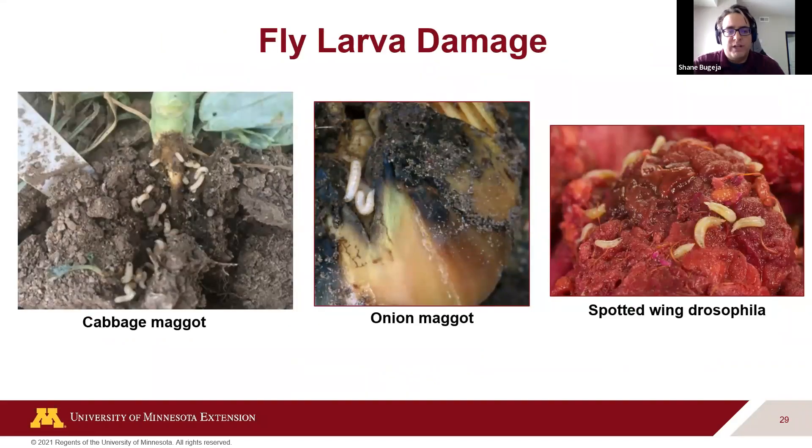In the garden, most damage from flies comes from the larval form, not the adult. Examples include cabbage maggots, onion maggots, and spotted wing drosophila — a huge pest in Minnesota affecting many fruits. Fly larvae prefer moist, decomposing areas. Their mouth parts in the larval stage can be hooks or mandibles. The general body shape — lack of legs, lack of a distinct head — can help you identify fly damage.